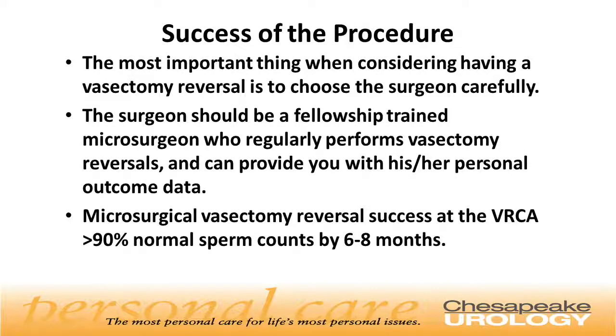The most important thing to consider when having a vasectomy reversal is to choose the surgeon carefully. The surgeon should be a fellowship-trained microsurgeon who regularly performs vasectomy reversals and can provide you with their personal outcome data. Here at Chesapeake Urology Associates, we have fellowship-trained microsurgeons to perform the procedure.